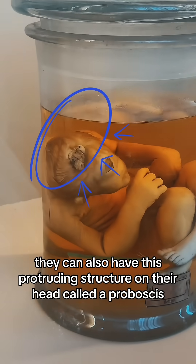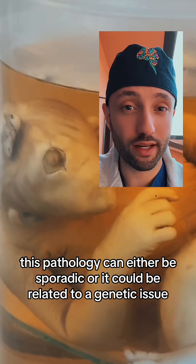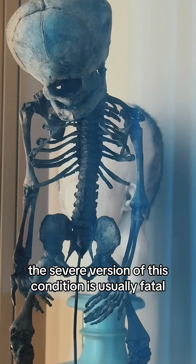When the child is born they can also have this protruding structure on their head called a proboscis. This pathology can either be sporadic or it could be related to a genetic issue. Those with a more mild version of this condition can live longer than those with a severe condition, and the severe version is usually fatal.